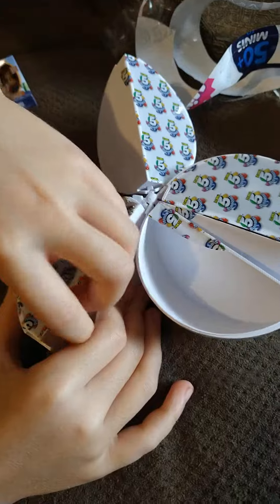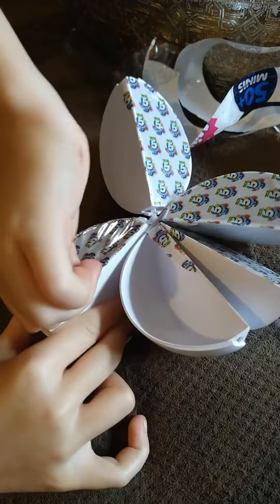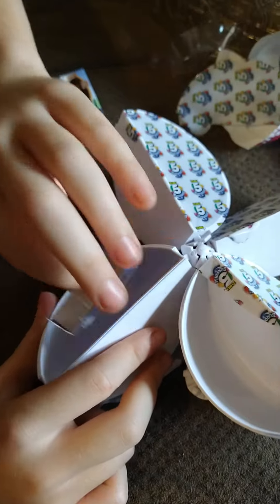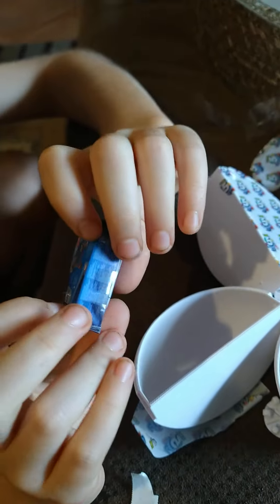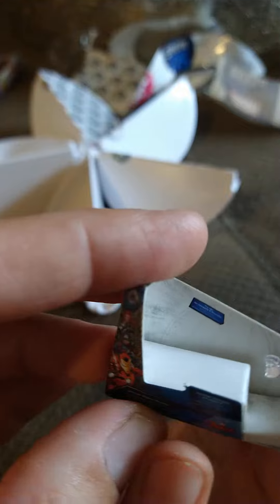I'm gonna get this one open! What's in this one? Okay guys, what is this? This is supposed to be Thor's hammer, but someone stole it! That's so funny!